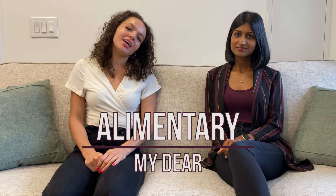Hi everyone, I'm Robina. And I'm Layla. Welcome back to our channel, Elementary My Dear, where we make nutrition science easy for you to digest. Today we're talking about the nutritional implications of oral contraceptives, so make sure you hit the subscribe button so you never miss one of our videos.